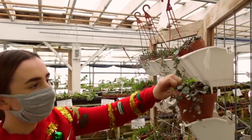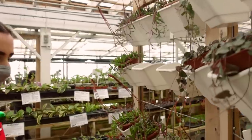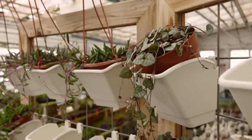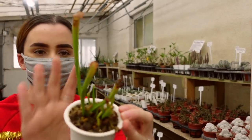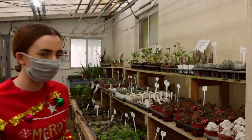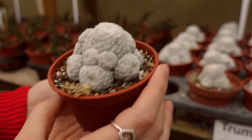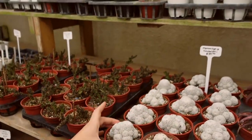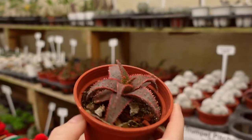Right off the bat there are some beautiful Ceropegia woodii, or string of hearts, for $20. And then some ruby necklace here for $15. They've got some really cool pitcher plants — trumpet pitcher plants — and lots of really cool succulents and amazing cacti. These guys in the wild get so large and just sprawl across the ground. Those guys are $39. And then Aloe Christmas Carol — that's pretty cool, looks like an aloe hybrid of some sort.